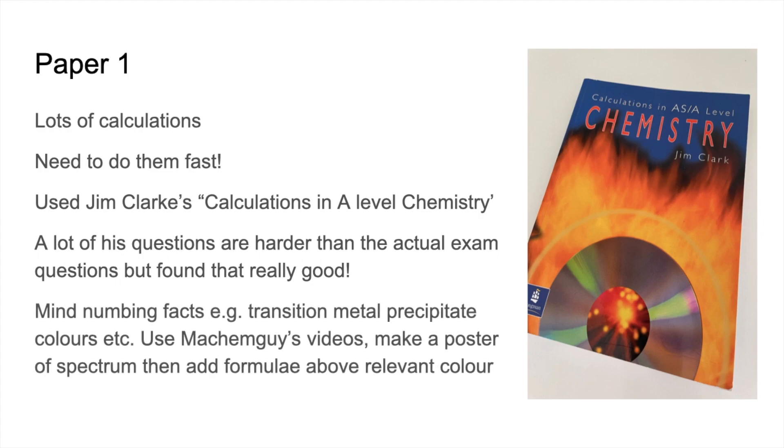To help prepare for the factual recall — things like transition metal precipitate colours and definitions — she used my videos, especially for transition metal colours. She made a poster with a colour spectrum and wrote the formulae of the transition metal species underneath each colour. I also have Quizlet sets under the Malcolm Guy name that you can use to test yourself on these factual details via your phone or other device.